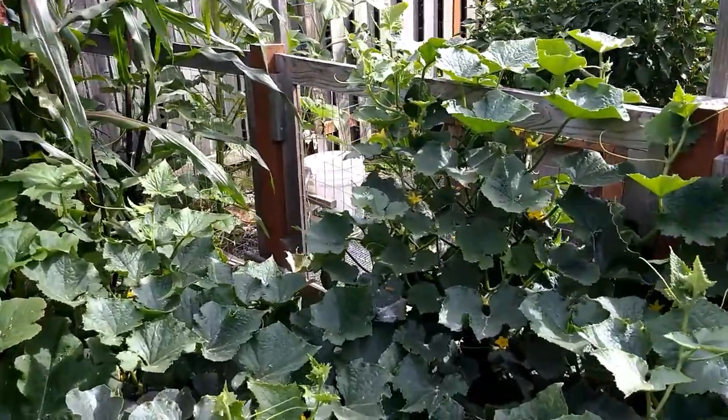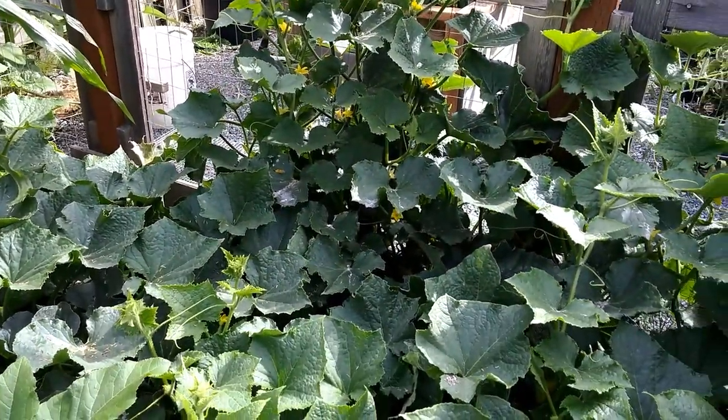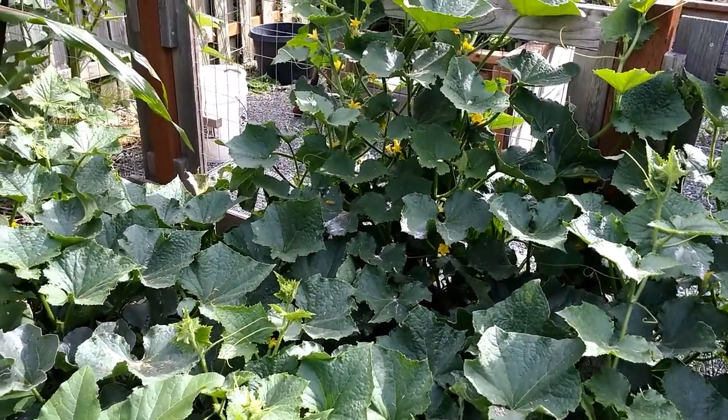Picking up a few cucumbers but they're pretty spiny. All in all it's been kind of an off year.